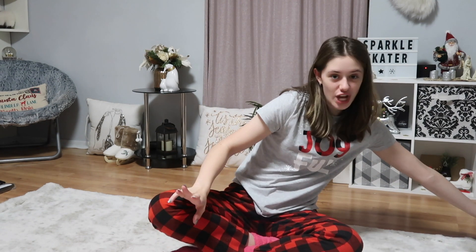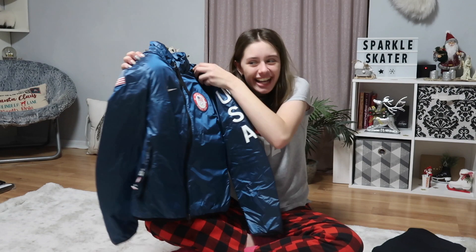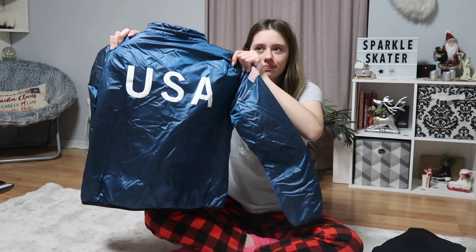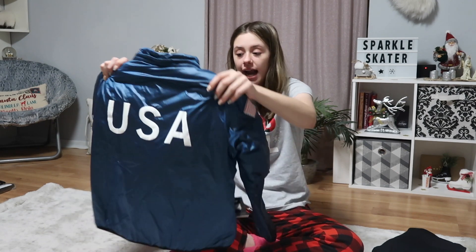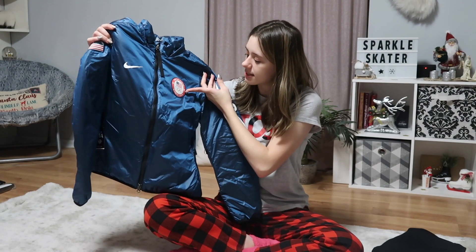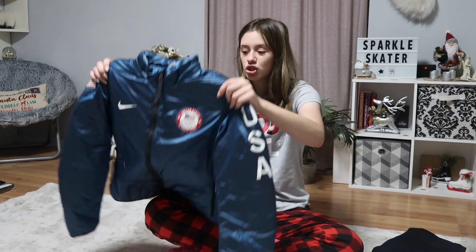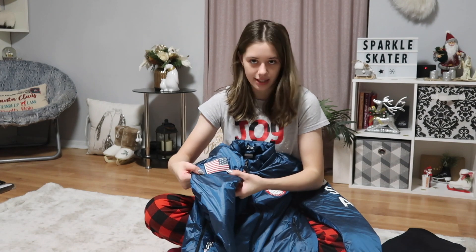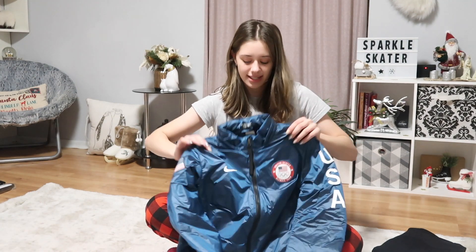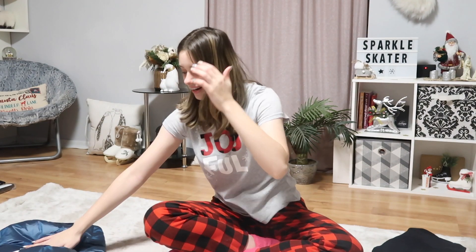I'm starting with the jackets. The first one is a Team USA jacket — here's the back. It's almost like a puffer but super warm. The back says USA and it's this reflective blue. The front says it's designed for the United States Olympic Team — I think this was their 2018 jacket. On one side it has the USA flag, on the other it says USA with the Nike logo. I already tried it on and I love it so much. I'm so excited to wear this to skating.